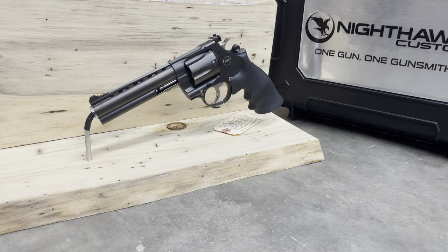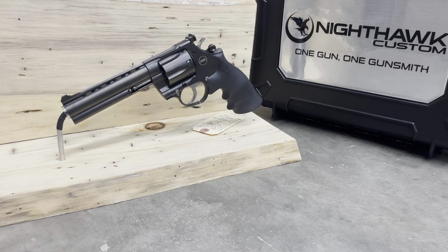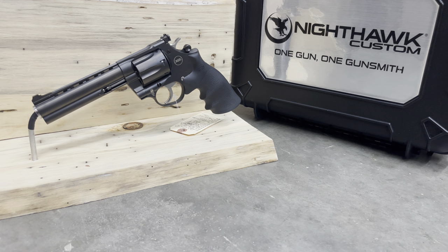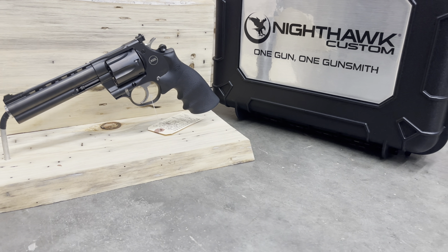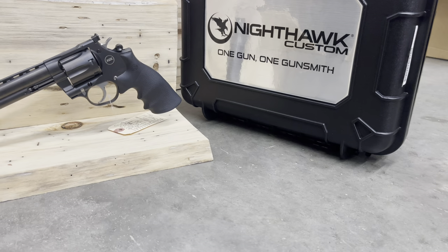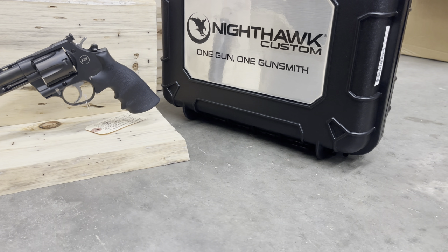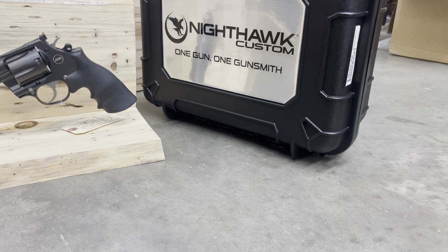But then we got this Korth Mongoose in at the shop. Let me ask you: what happens when German engineering slides into the DMs of revolver design? Pure excellence is what happens. Imported by Nighthawk Custom, it's easy to see why a premium brand like Nighthawk would pick up the Mongoose — the fit and lock-up alone is enough to make you drool.